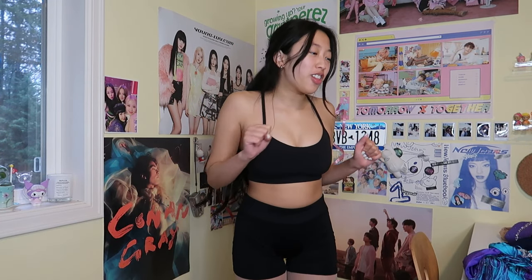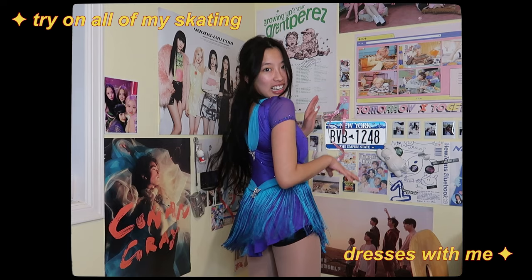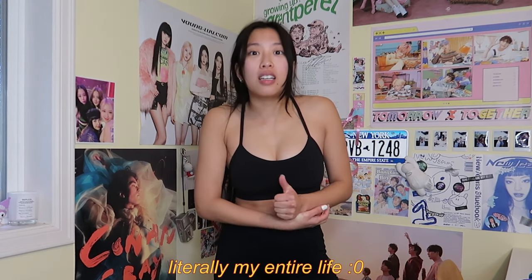Hey guys, it's me again. If you don't know me, my name is Rachel. Today we're going to try on all of my figure skating dresses. I have them all laid out right here. I've been skating for 17 years and I've got all the skating dresses that I still own. So let's try the first one on.